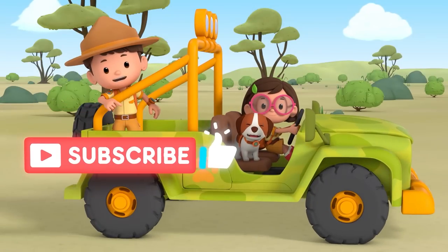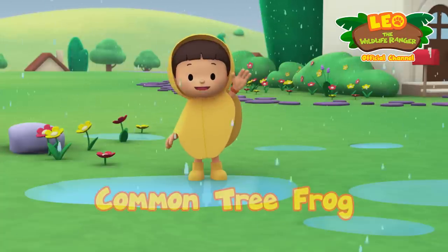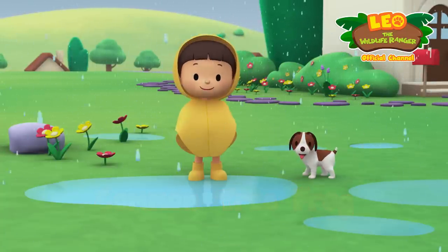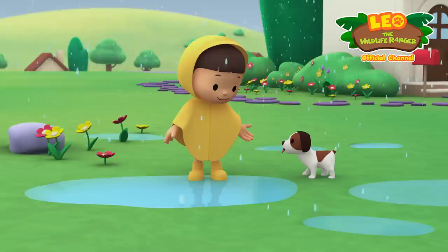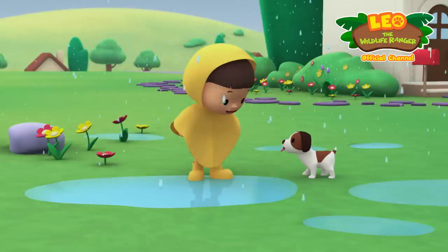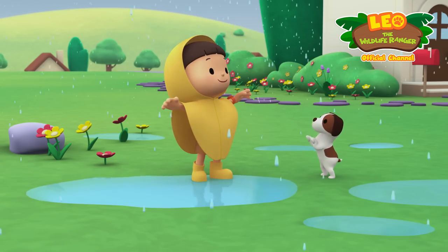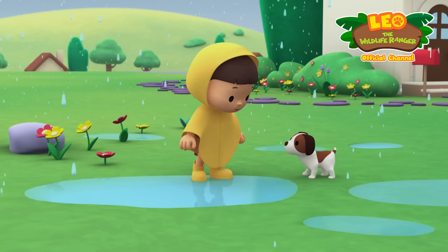Hit subscribe and click the like icon. Hi everybody, my name is Leo, I am a junior ranger and this is my puppy Hero. Do you also love jumping in puddles when it rains, Hero? Let's see who can make the biggest splash!